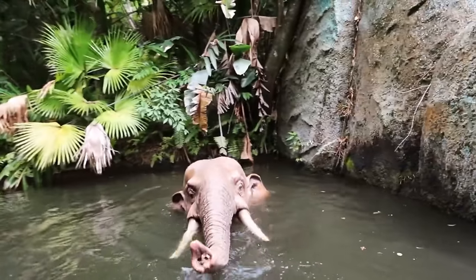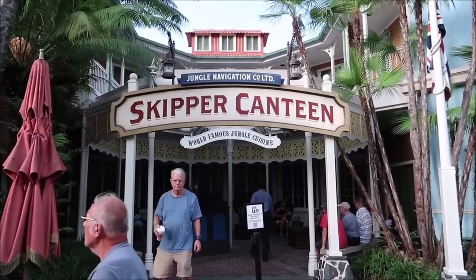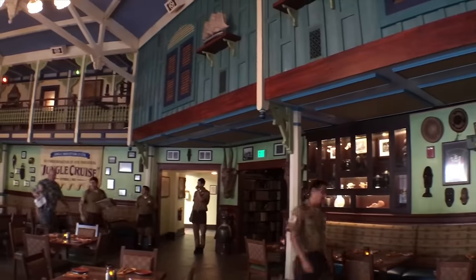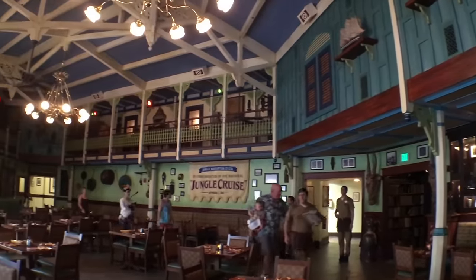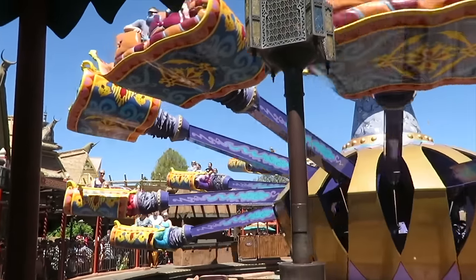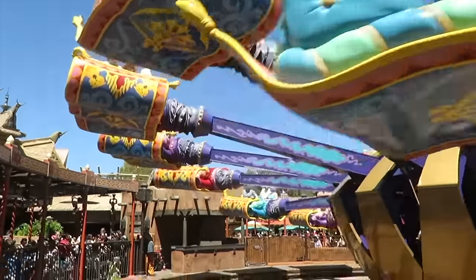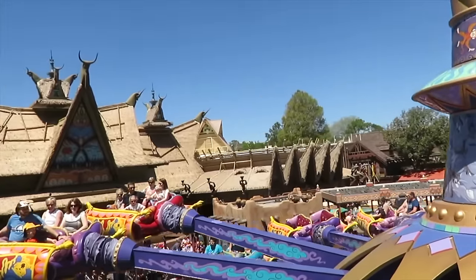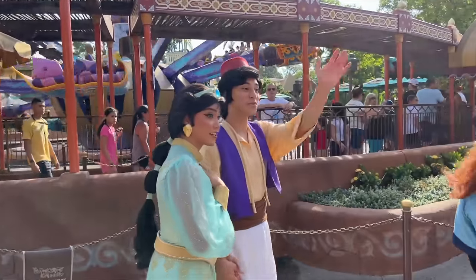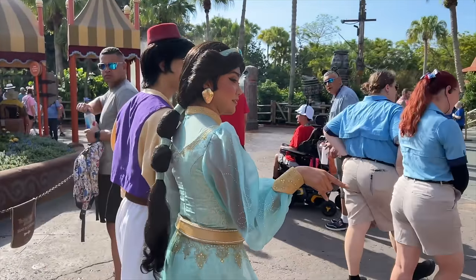The Jungle Cruise is famous for the corny jokes and puns that the skippers use throughout the adventure, which adds another amazing element to this fantastic boat ride. If you love this attraction, you should check out the nearby restaurant Skipper Canteen, which features lots of easter eggs from the Jungle Cruise. The next attraction is the Magic Carpets of Aladdin, a spinning ride which gives you the chance to fly on a magic carpet over Adventureland. Younger guests will love this fun attraction. Nearby you can also meet Aladdin and Jasmine at their special meet and greet area.